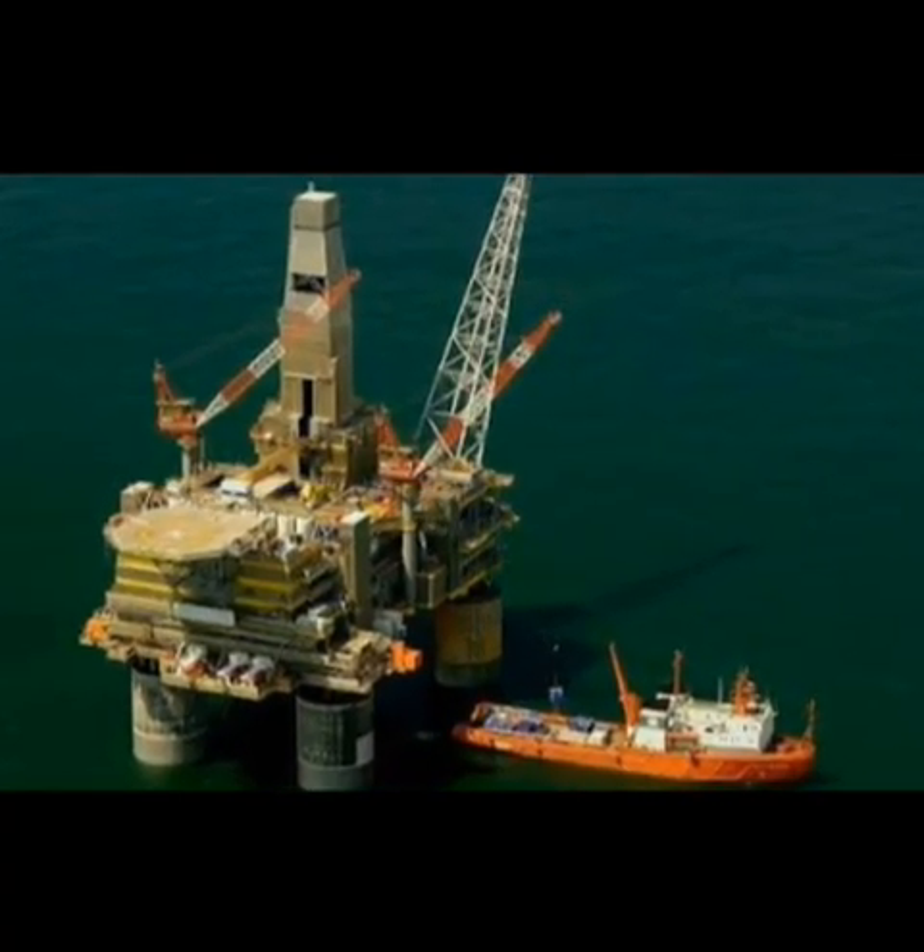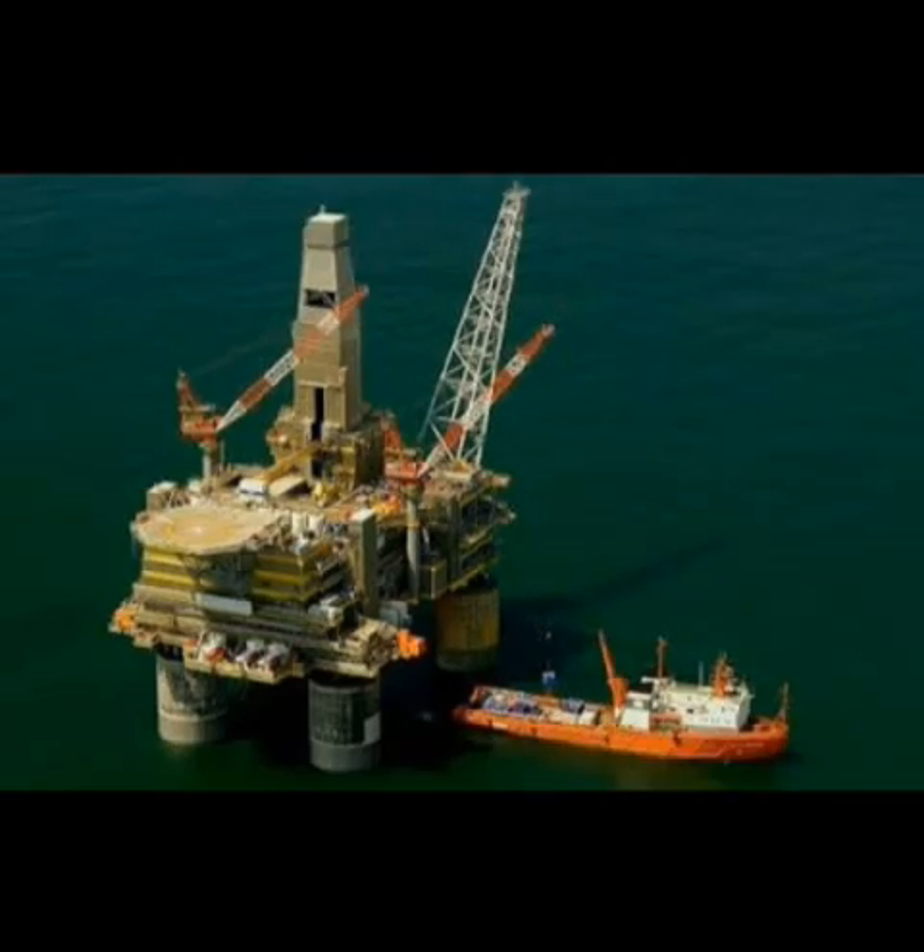Industry and livelihoods stand to benefit. If this success is scaled, managed well, and supported by good policy, it could mark a turning point in Nigeria's energy story. This isn't just a win for one company — it could be a win for the whole country.